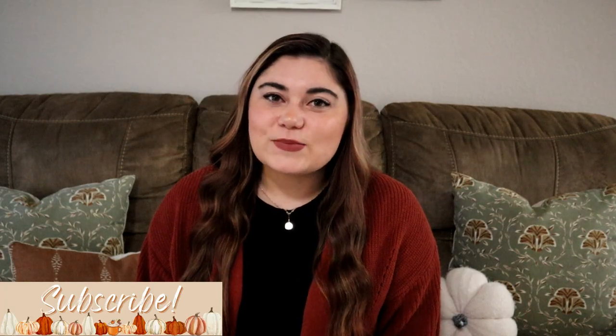Hey guys, welcome back to my channel. Today is part one of my fall clean and decorate with me series. I am so excited to decorate for fall. If you've been around a while, then you know fall is my favorite season, and I absolutely love everything about it — the decorating, pumpkin spice lattes, Halloween. I'm just so, so excited.